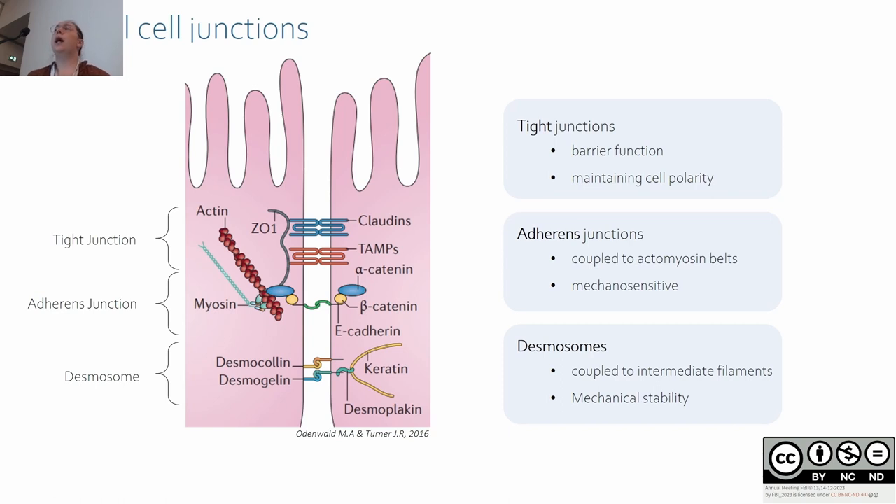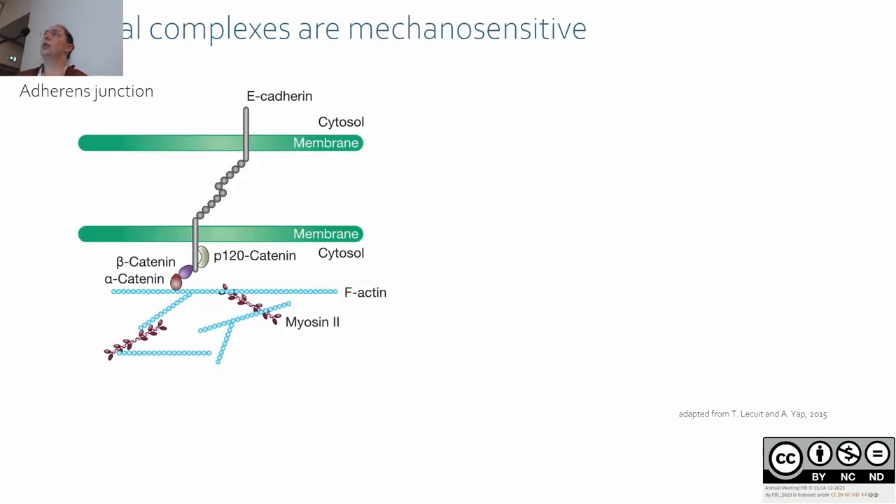At the cellular level, the barrier is maintained by junctional complexes. There are three junctional complexes: at the most apical side there are tight junctions, responsible for the barrier function and also involved in apicobasal polarity. Below there are adherens junctions, coupled to actomyosin belts and mechanosensitive. Finally, there are desmosomes, coupled to intermediate filaments, which ensure mechanical stability of the tissue.